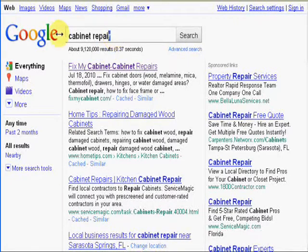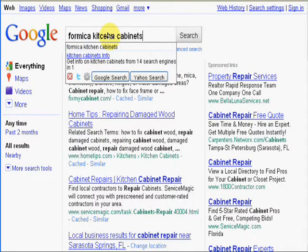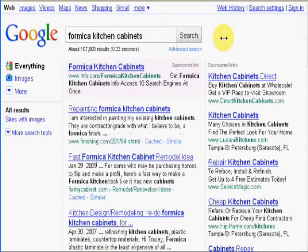I'm going to do one more here for 'Mica kitchen cabinets.' Here we are number two for that term. The results are a little bit lower here — about 170,000 websites that have those terms on them.